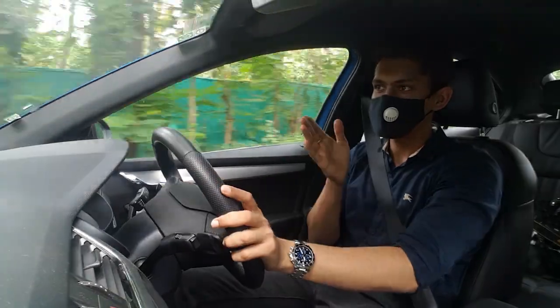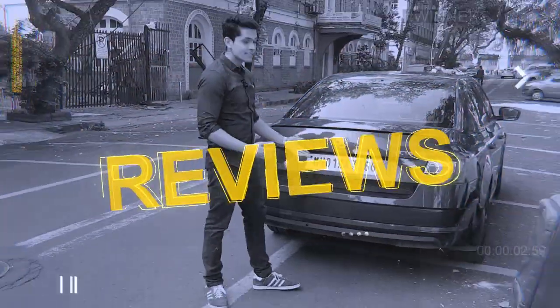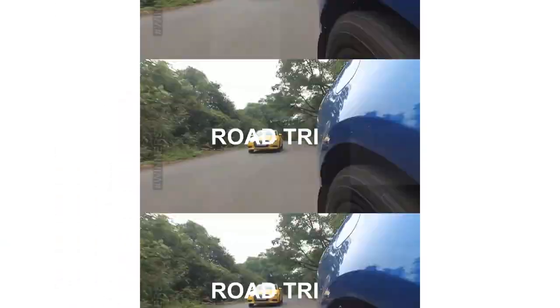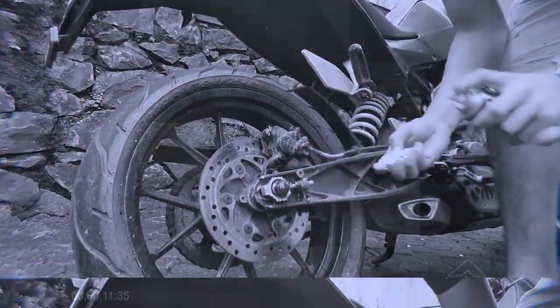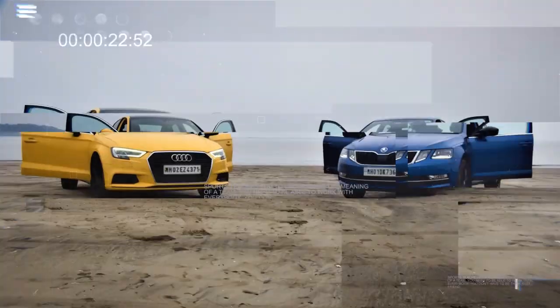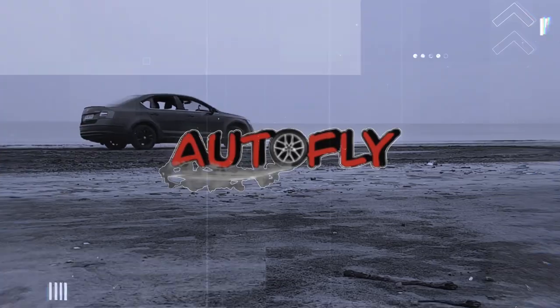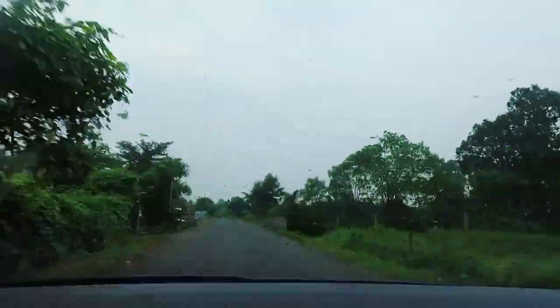We drove on the road to see how much water actually falls out, and then checked it out. We were driving for quite a while in the search for some good straight patch of road, but we thought we'd take a break and do some reviewing again.